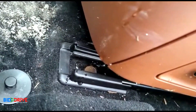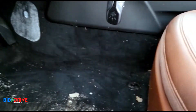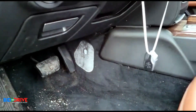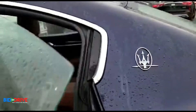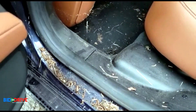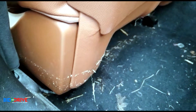The seat tracks are clean, which confirms it's definitely fresh water. The carpets are a little damp. The door pockets are clean — no debris in there. You can see some debris here where the water settled, but it's not too bad overall.